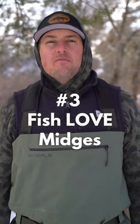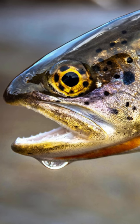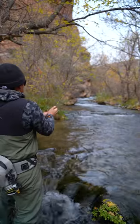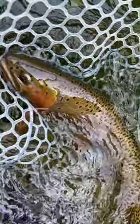Number three, fish love midges. Don't let the size of these flies scare you off. Luckily, trout have way better eyesight than you and me. So when that fly is cruising by at 100 miles an hour, they're gonna pounce on it without a second guess. You'll be surprised at how many fish and how many big fish you can catch on midge patterns.